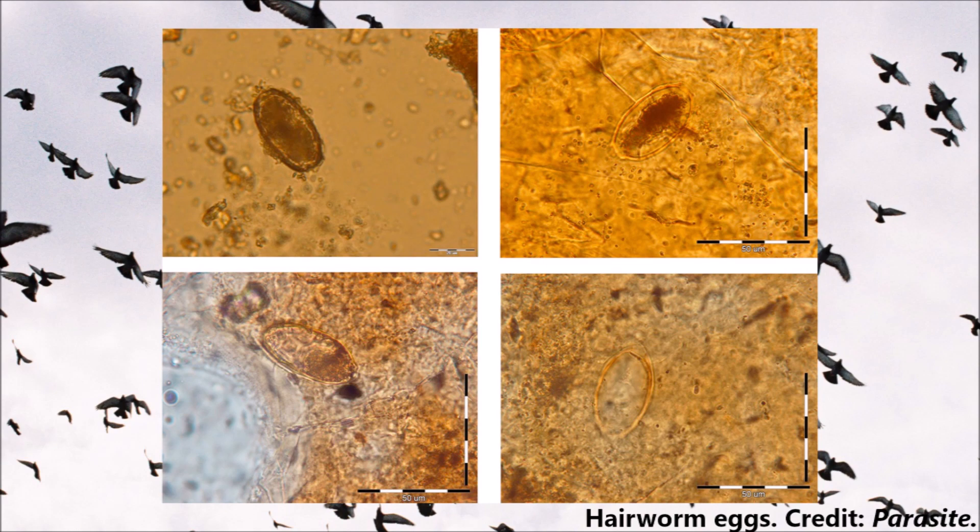Hairworms are a microscopic parasitic worm. These worms live in the walls of the pigeon's bowel, where they both steal the bird's vital nutrients and also cause damage to the bowel itself. This quickly leads to a loss of performance in flight. A pigeon carrying hairworms will not be able to reach its peak racing ability and perform competitively.